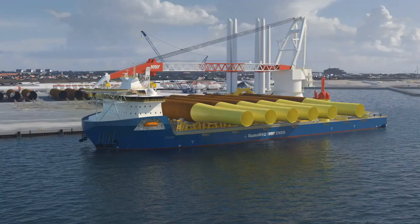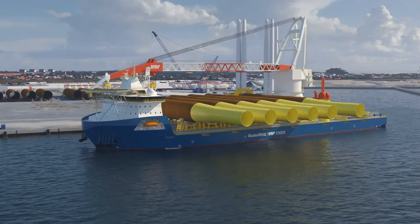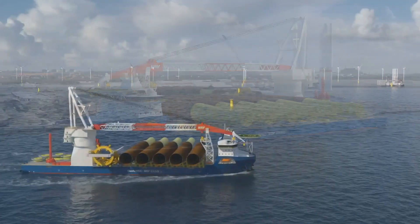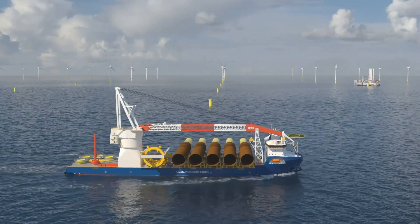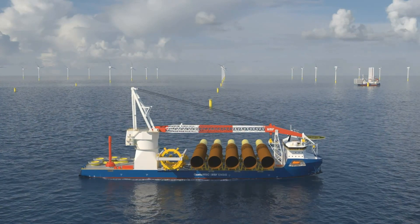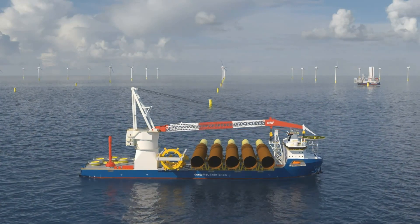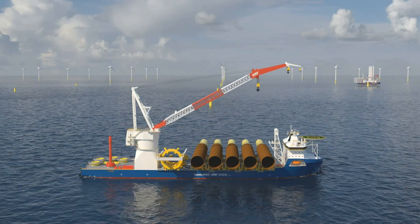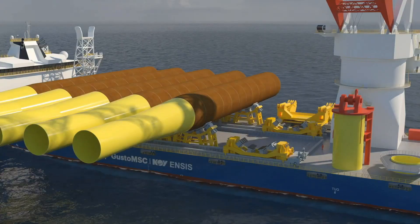As part of our successful wind farm installation portfolio, the ENSYS series will provide an effective floating solution for foundation and jacket installations. As wind farms move further offshore, the stable ship design allows for installation of the next generation of foundations in these harsher environments.